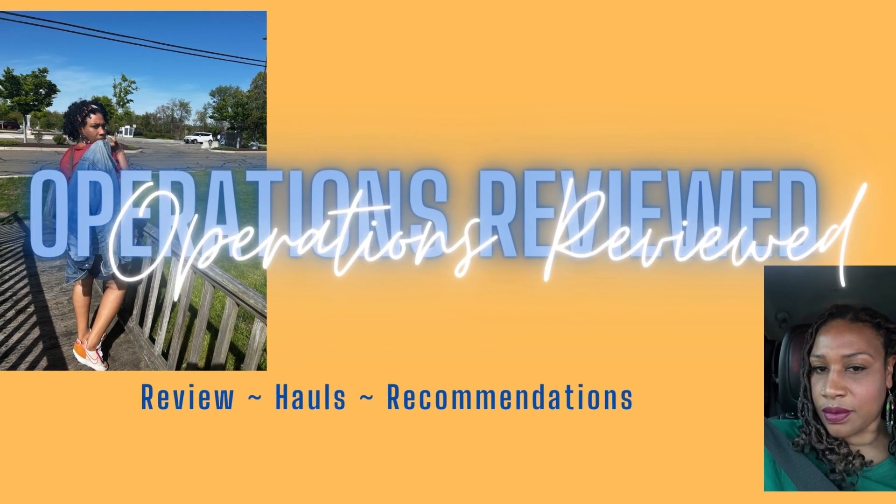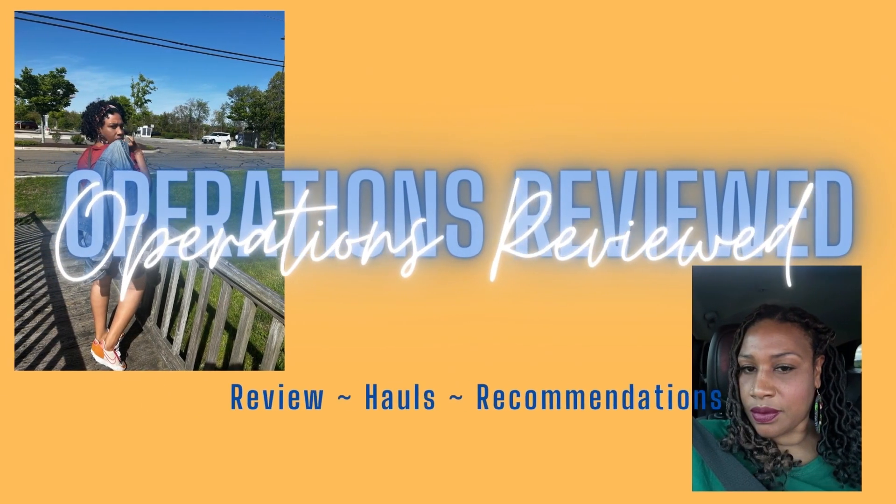Hello everyone, welcome back to my channel. If you're new here, welcome! My name is Nicole and today I wanted to do a perfume oil haul from a company called Exotic Fragrances.